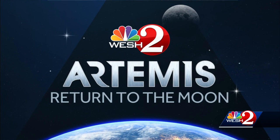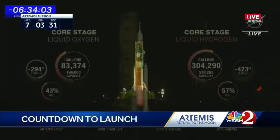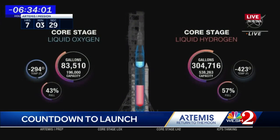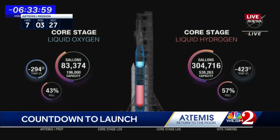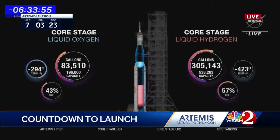It is the countdown to launch. Here's a live look at Kennedy Space Center, where NASA's SLS rocket stands ready for the Artemis 1 mission — a mission that's been delayed several times. Tonight, NASA is hoping for a smooth launch in their return to the moon, and everyone here in Central Florida. We are joined now by Stuart Moore, who is kicking off our team coverage on the Space Coast for this historic mission.